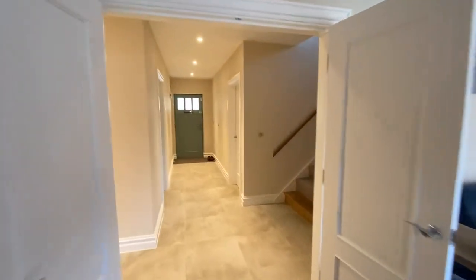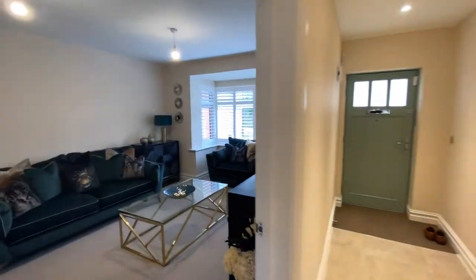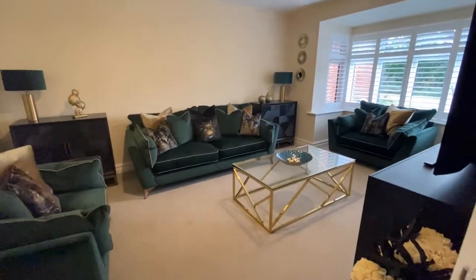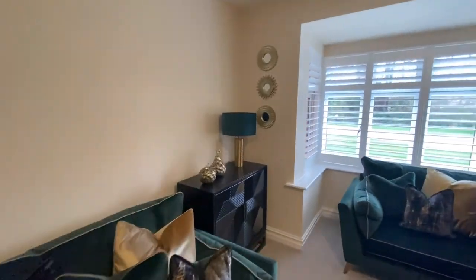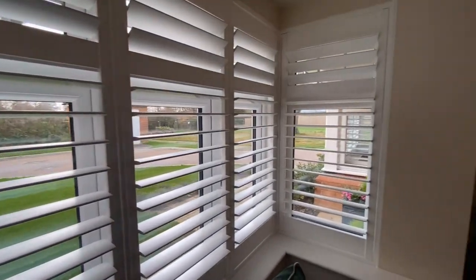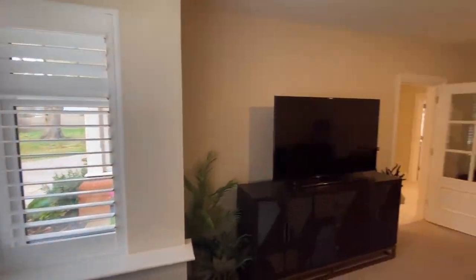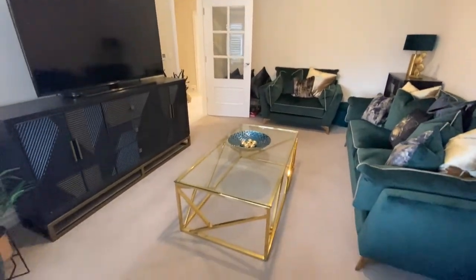Back out onto the hallway and to the front of the property, you've got a full living room with a bay window overlooking the front of the property. There's plenty of room to organise quite large furniture if you wanted to.